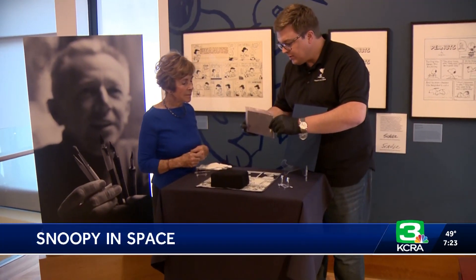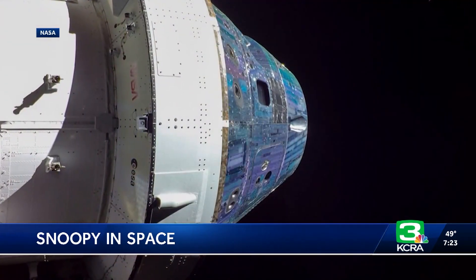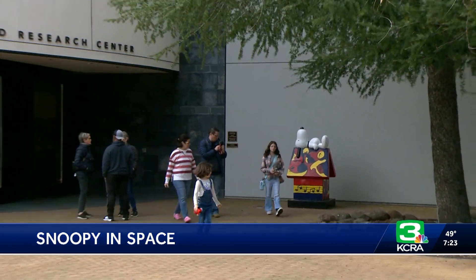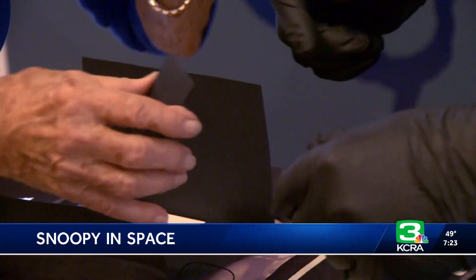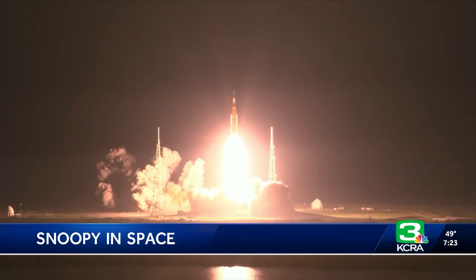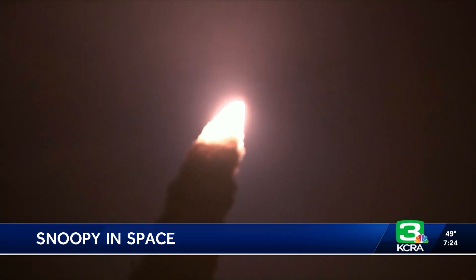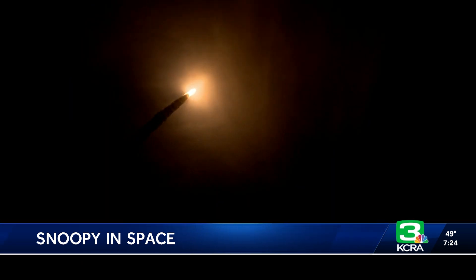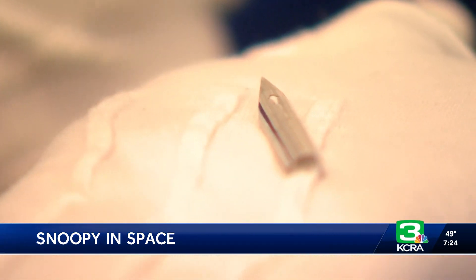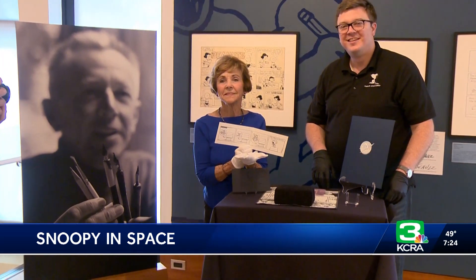They've sent it back to us in this sealed envelope — a sealed envelope that went around the moon — sent from NASA to the Charles M. Schultz Museum in Santa Rosa. And liftoff of Artemis 1. When NASA recently sent Artemis 1 on a test flight to the moon, they reached out to the Schultz Museum to take something of Charles Schultz on the mission. That's pretty amazing. This drawing point, or nib, made that nearly 1.4 million mile journey.